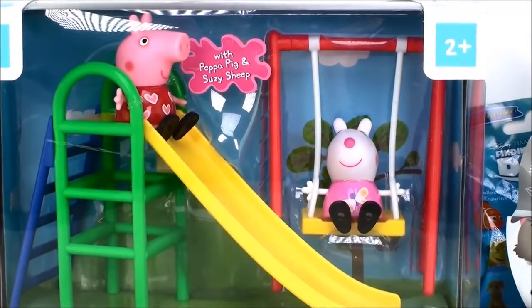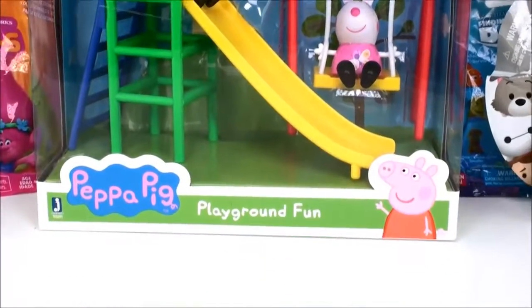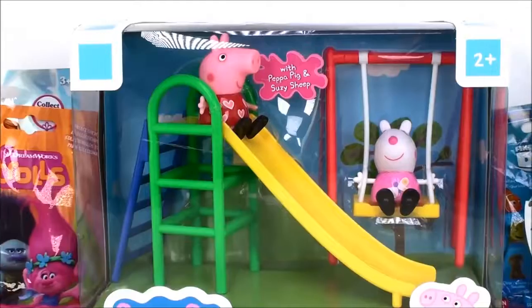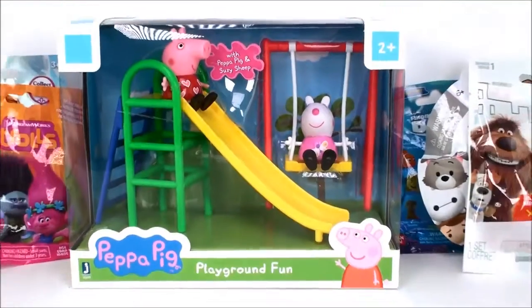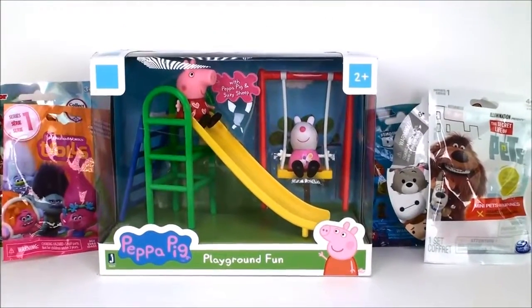Hi everyone. Welcome back to Cam's Toy Box. So today I have this new toy I picked up. It's called Peppa Pig Playground Fun. And it comes with a really cool slide and a swing, and it comes with a Peppa and a Susie Sheep too. And then after that I have some surprises to open. Alright, so let's get started.